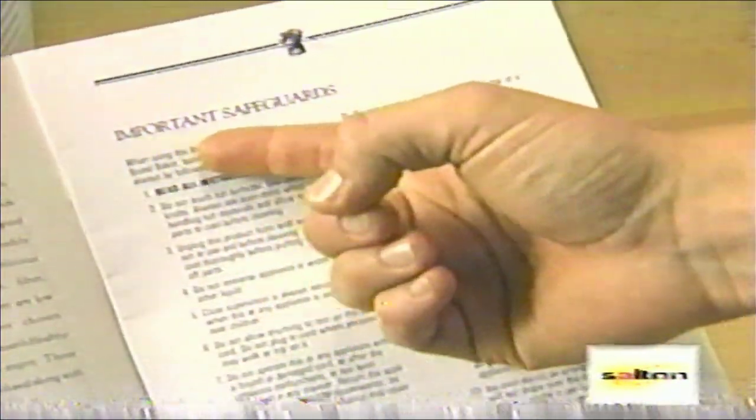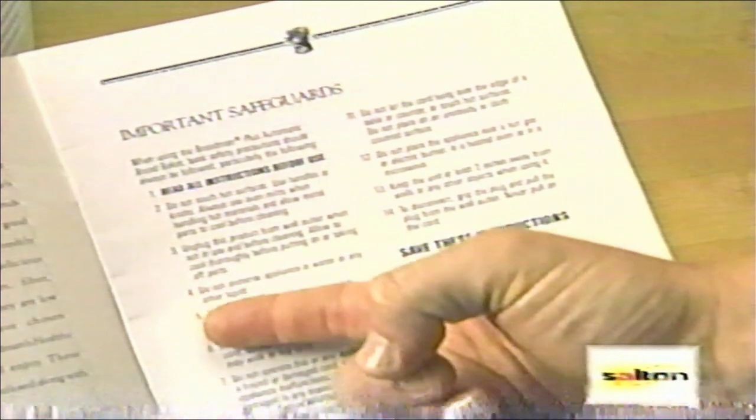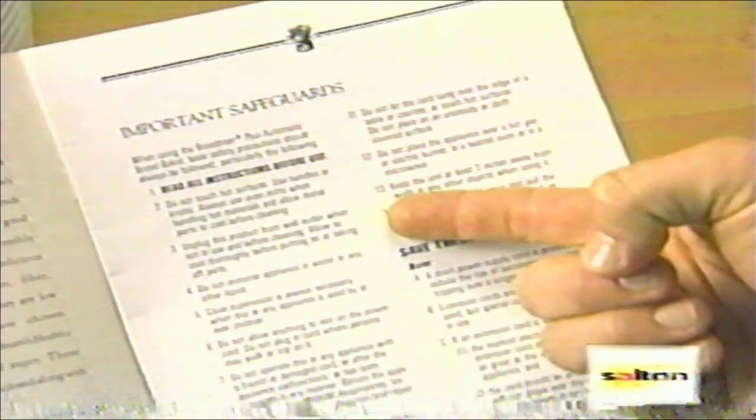Please read the instruction manual and save it for future reference. It has many tips, recipes, and fully detailed instructions for use of this product. Pay special attention to the important safeguards and safety tips found on pages 2 and 3.